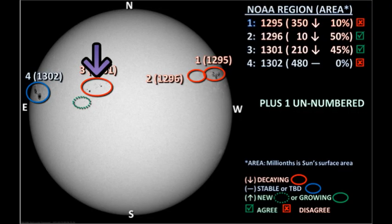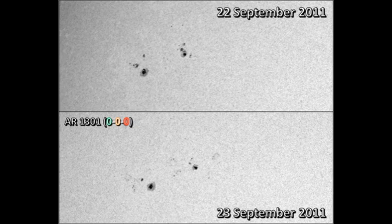Next, let's move on to region 1301 in the northeast. That region has produced no flares of any sort and seemed to have decayed slightly over the last 24 hours.